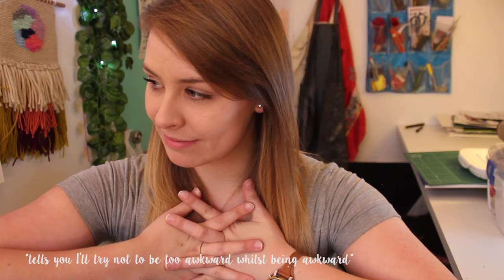Hey internet, my name is Chelsea if you didn't already know that. I have been asked a couple of times about the sort of mediums I use, so I thought it's probably about time I faced you, told you stuff, and tried to be as unawkward as possible — is that a word?